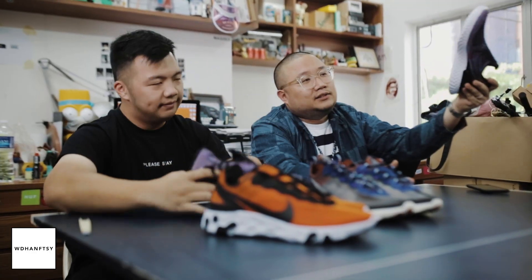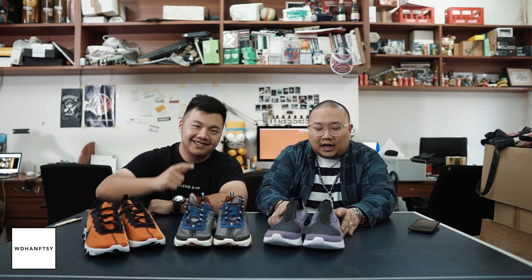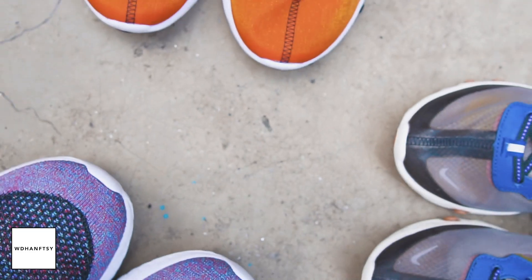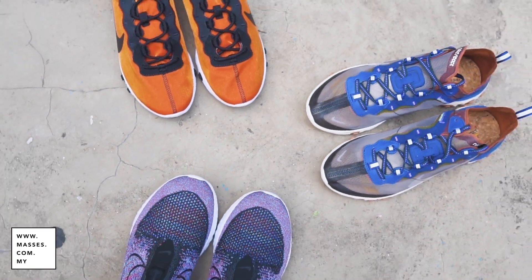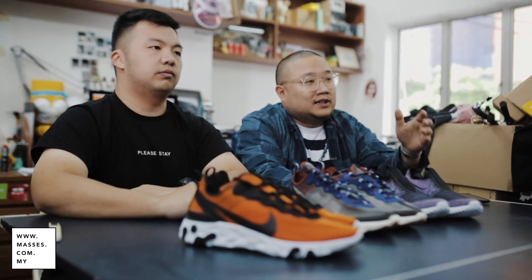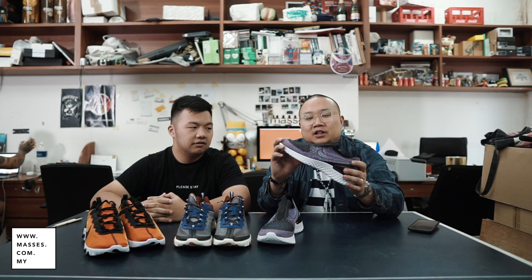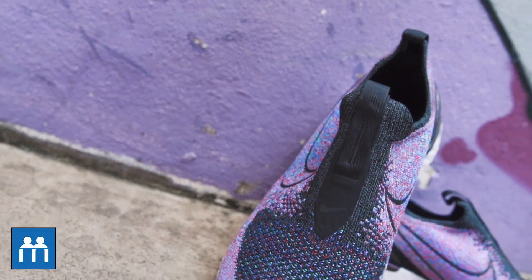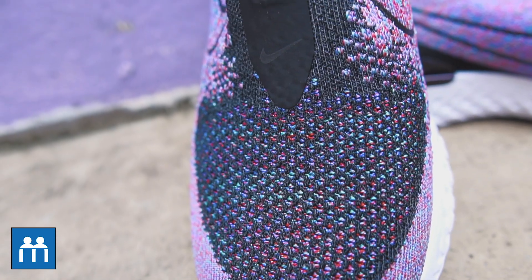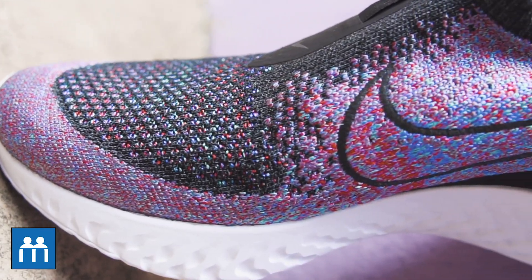So fast forward a year later, we are now left with this — this is the latest one. What we're going to do today is talk about the differences. This is the latest version of the Epic REACT. As you all know, we did a campaign last year and got everyone running in their Epic REACT pairs. This year they've come out with a new version — fully Flyknit, very, very light. Nothing much has been done to the sole, just some improvement in terms of the bottom.